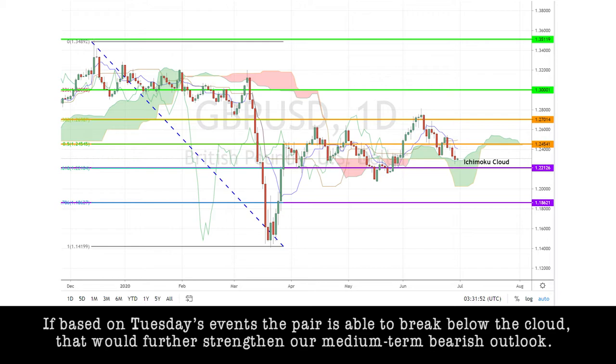If, based on Tuesday's events, the pair is able to break below the Ichimoku cloud, that would further strengthen our medium-term bearish outlook.